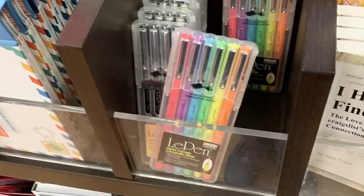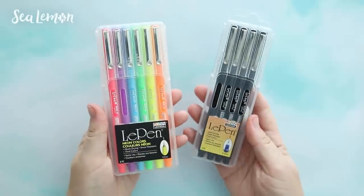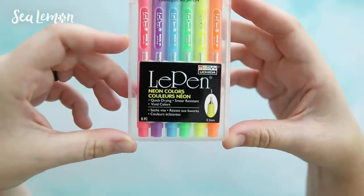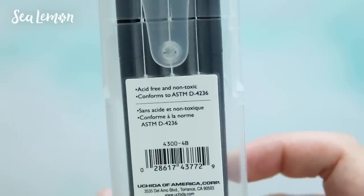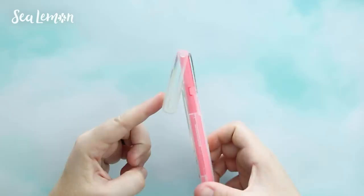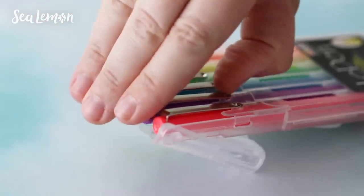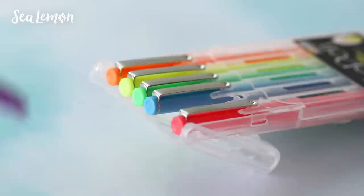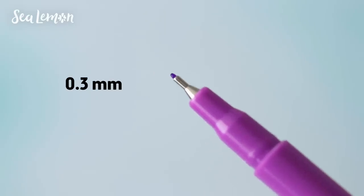These pens caught my eye and they also sell them individually, but I ended up getting a pack of the neon colors and the black. I've never tried these pens before, but I do like that they are quick-drying, smear-resistant, vivid colors, archival safe, acid-free, and non-toxic. They also come in a pretty durable case, which you're supposed to fold back and display. They come in a 0.3 millimeter pen tip size.